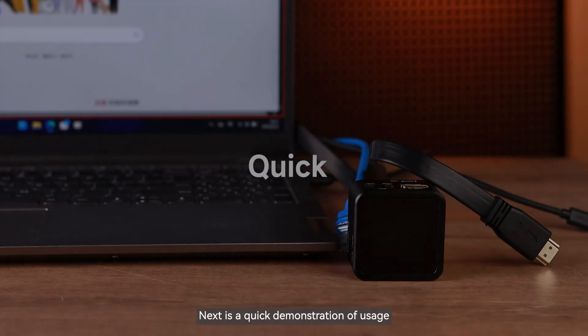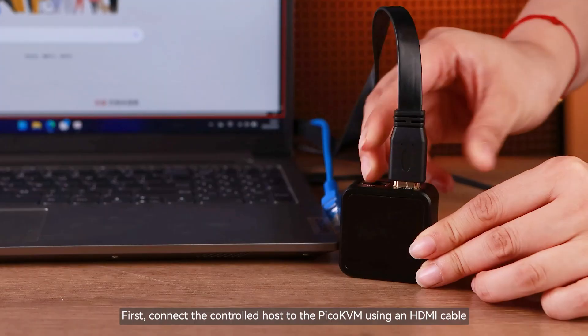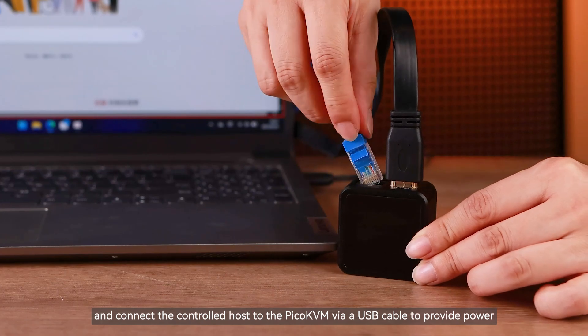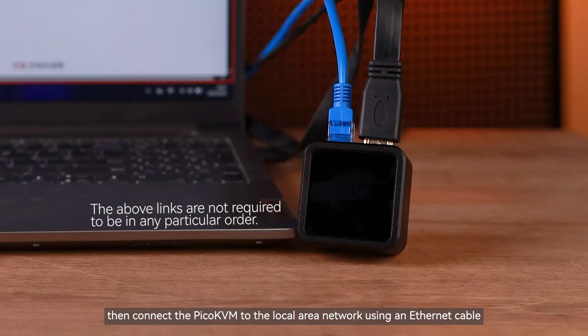Next is a quick demonstration of usage. First, connect the controlled host to the Pico KVM using an HDMI cable, and connect the controlled host to the Pico KVM via a USB cable to provide power. Then connect the Pico KVM to the local area network using an Ethernet cable.